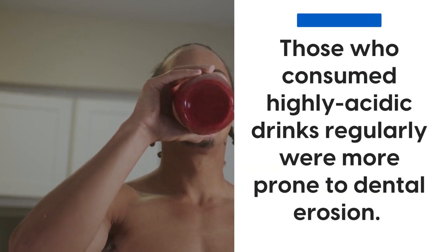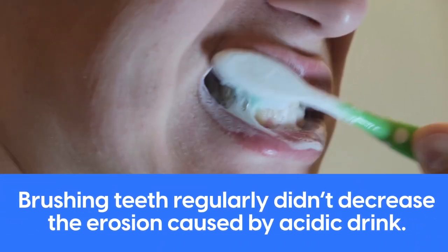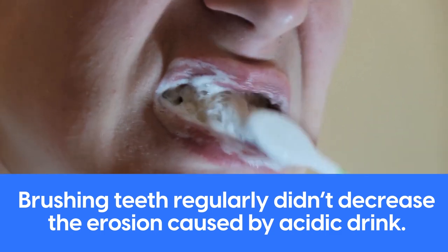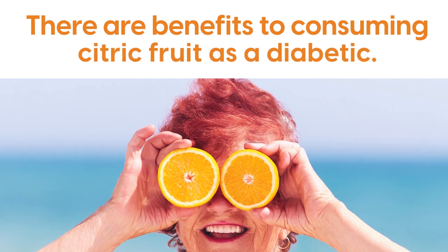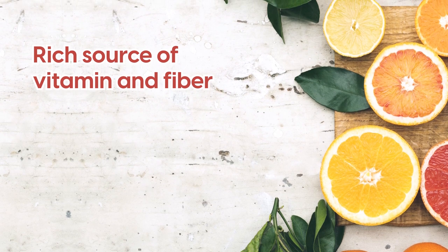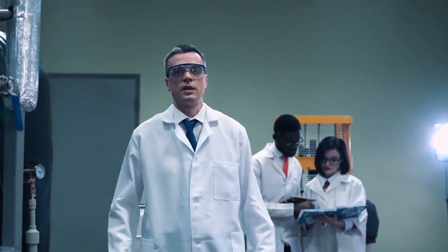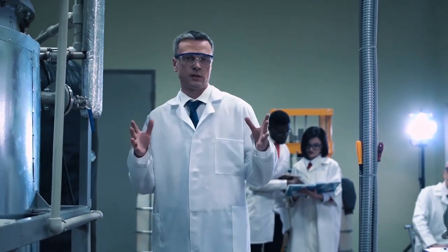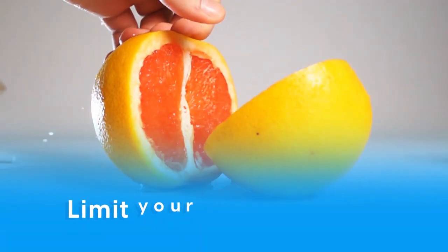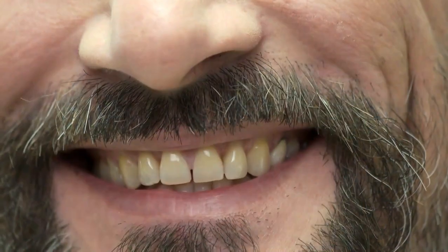Another study in healthy teenagers found that those who consumed highly acidic drinks regularly were more prone to dental erosion. Experts also noted that brushing teeth regularly didn't decrease the erosion caused by the acidic drink. In contrast, there are benefits to consuming citrus fruit as a diabetic — they are a rich source of vitamins and fiber, have a low glycemic index, and have cleansing properties. So while experts don't recommend cutting out citrus fruits completely, it is important to limit your consumption and avoid sipping on citrus drinks all day long, in order to not damage your tooth's enamel.